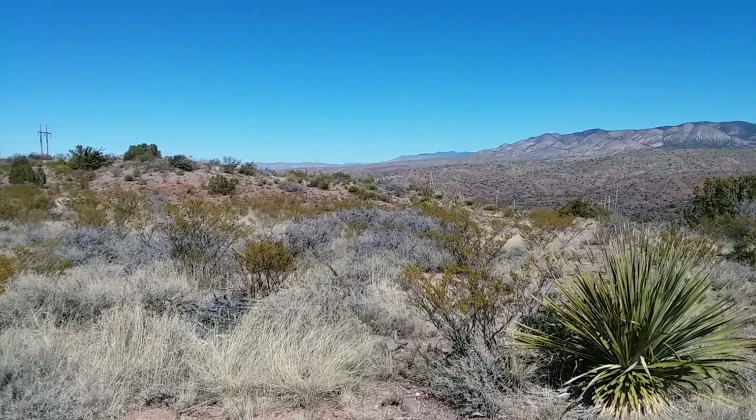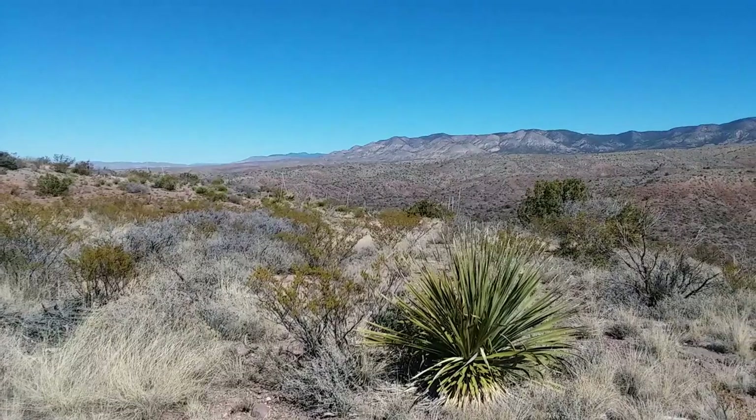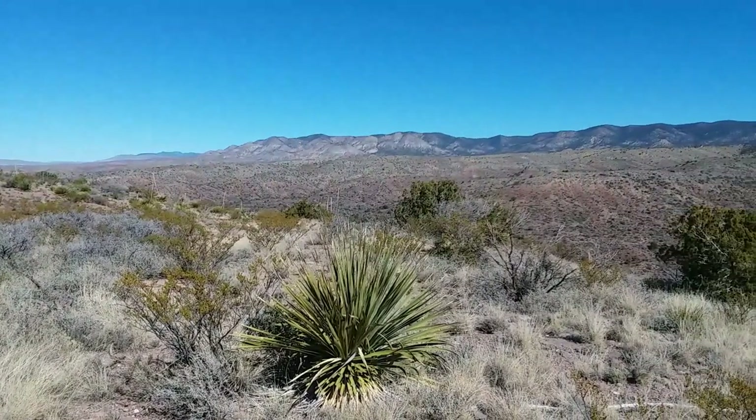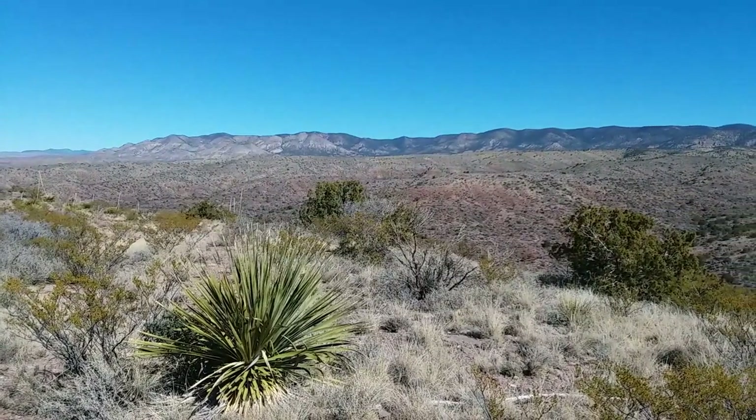Filming on location today in La Luz Canyon outside of Hyrells, New Mexico at an elevation of about 7,500 feet above sea level and an ambient air temperature today of about 37 degrees. Beautiful blue day.